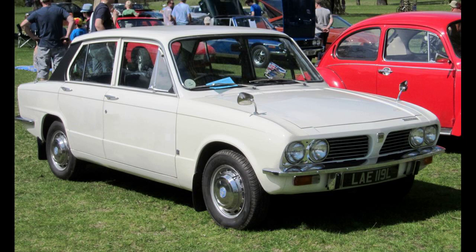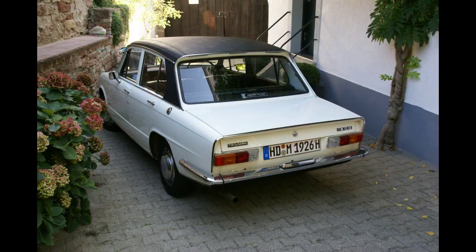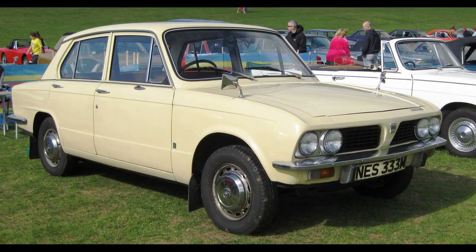Whilst retaining the front-wheel drive of the Triumph 1300, the body featured a restyled nose, a lengthened tail, twin headlights, horizontally-mounted rear light clusters, and a larger boot.